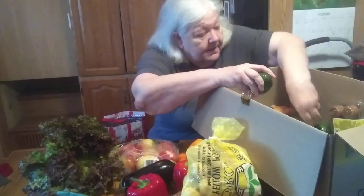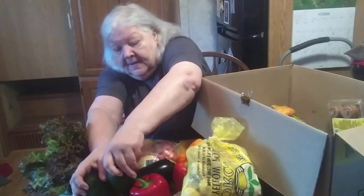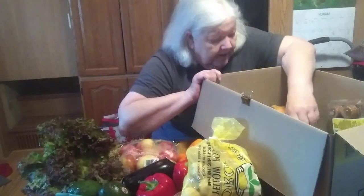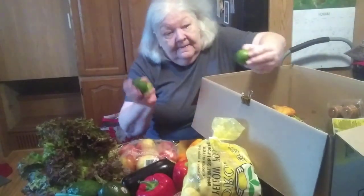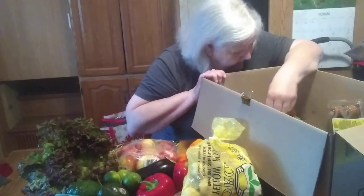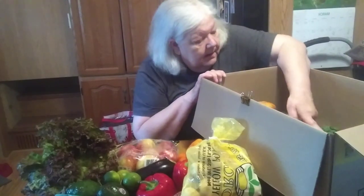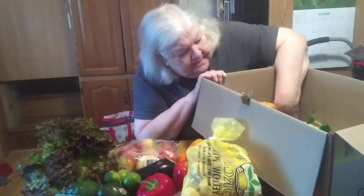We got two avocados — gotta have avocados! And you know what you get when you get avocados? You can't have avocados without limes, so we got those — and found another lime down here.